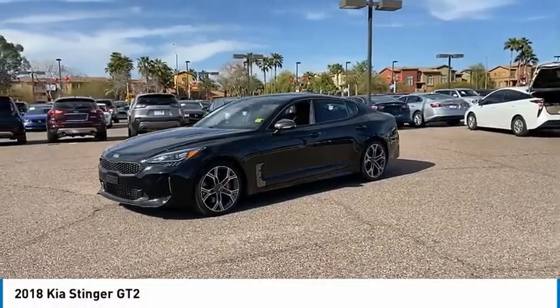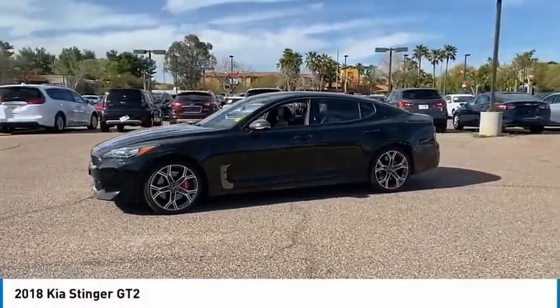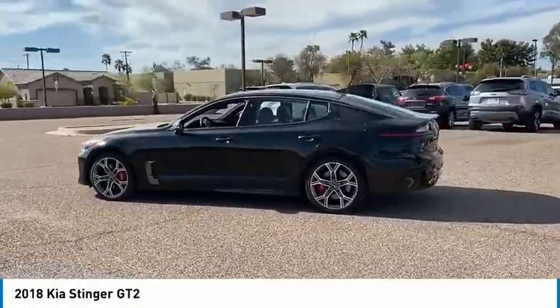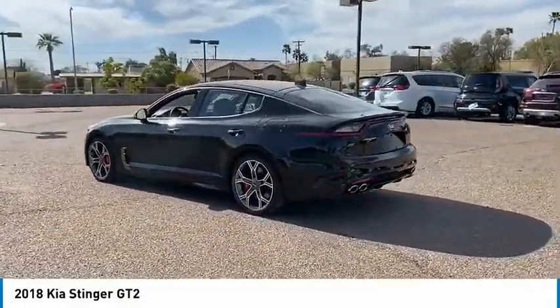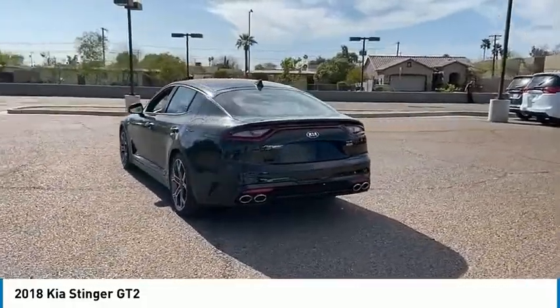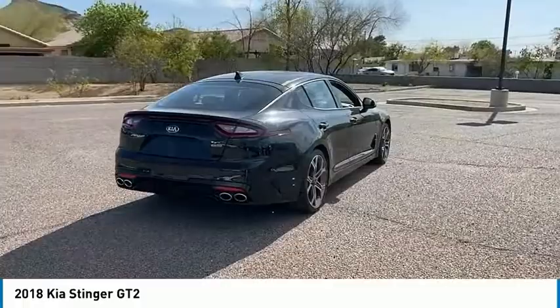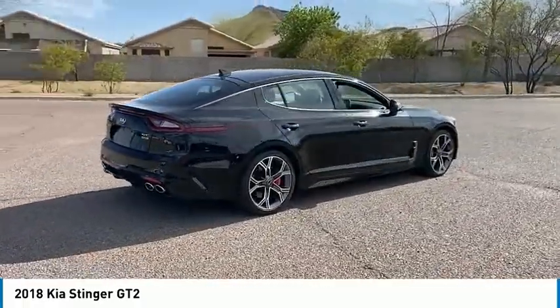Make a great choice today with the 2018 Stinger. The Kia Stinger has a design that is sure to leave an impression. It offers the perfect combination of a sporty look coupled with a wide variety of luxurious features and is priced below $40,000.